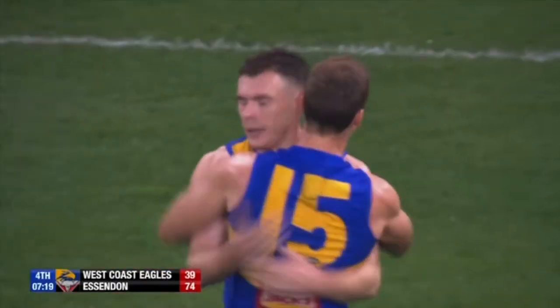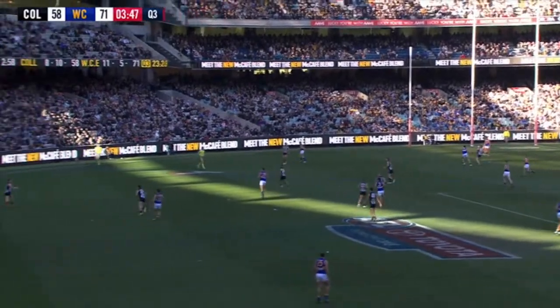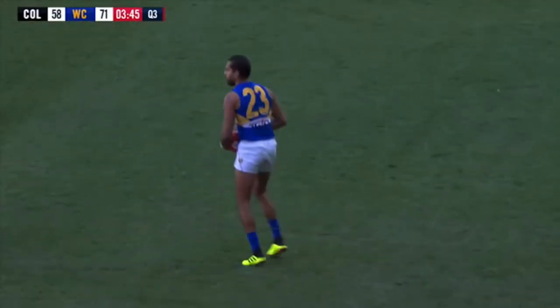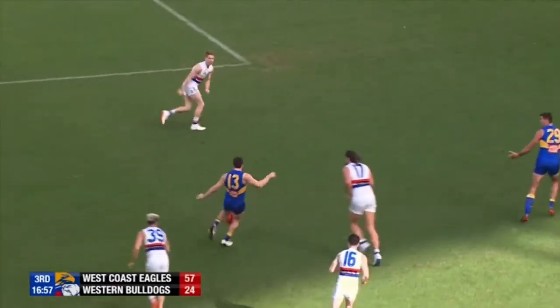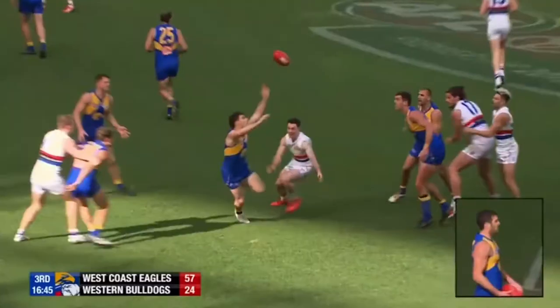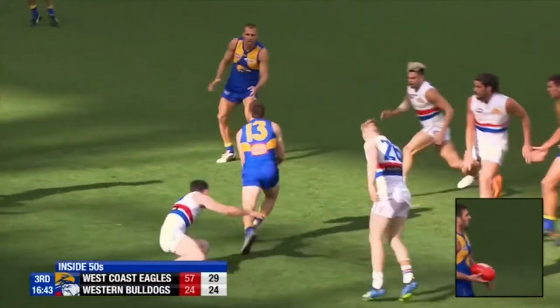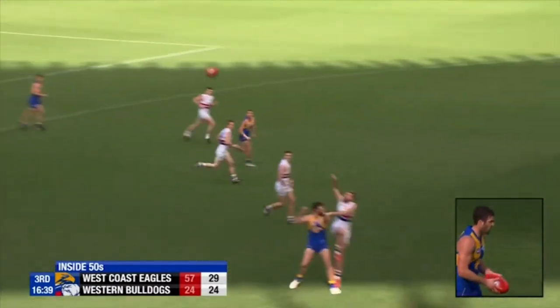Went one way, then the other. Working overtime — to Sheehy and then out wide for Jetta. Could be something. Sheehy shrugs off the McLean tackle and shows him a clean set of heels, up from about 35 metres out. They kill you, don't they, the missed tackles there. I think it was Young McLean.